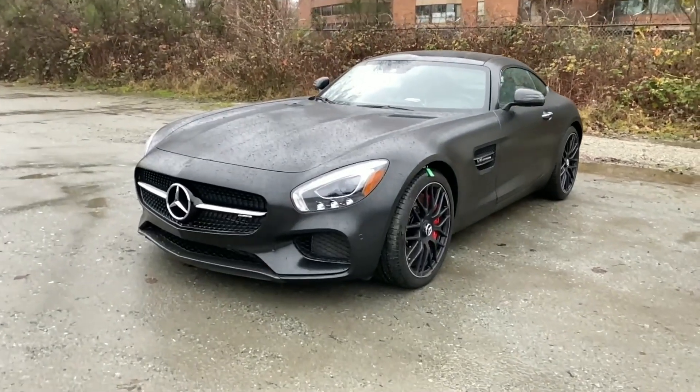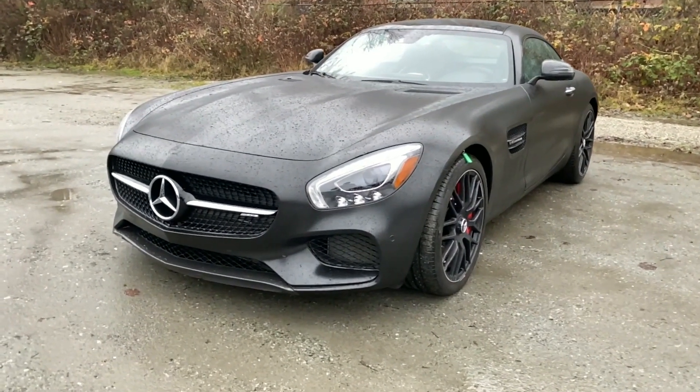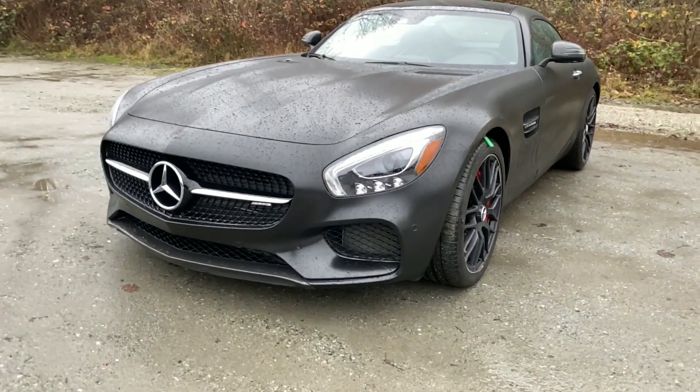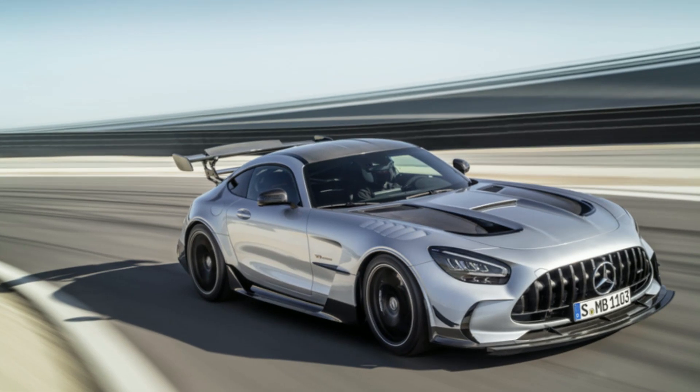The AMG GT has received numerous accolades for its performance and design, and has been praised for its ability to compete with other high-performance sports cars like the Porsche 911 and the Audi R8.